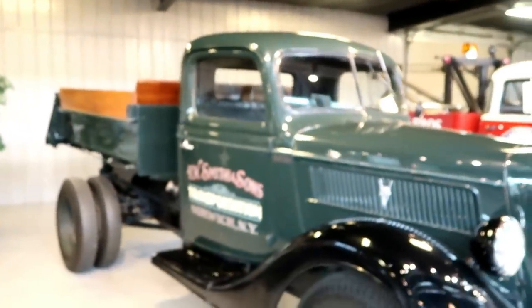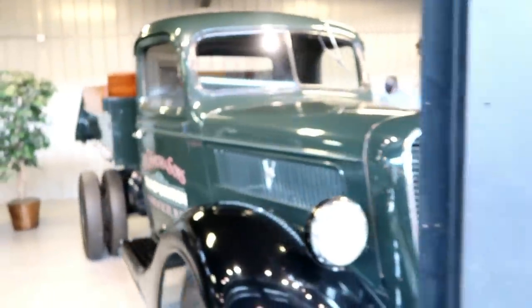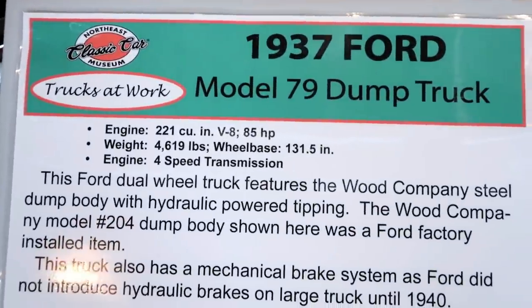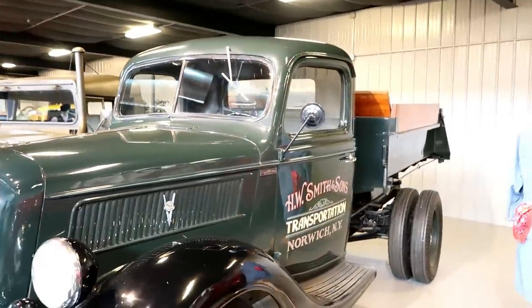Here I believe is a dump truck, and it is a 1937 Ford dump truck. Really cool.